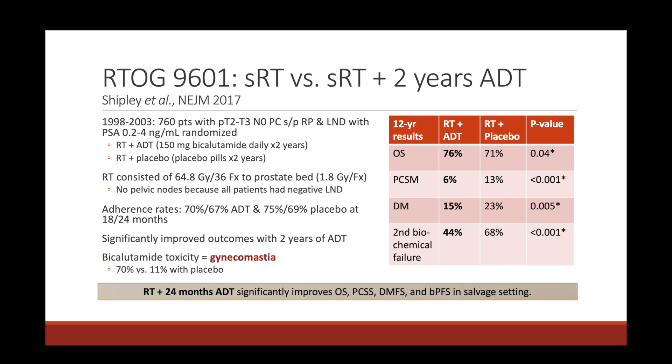There was about a 5% improvement in overall survival — 76% with ADT versus 71% with placebo. Prostate cancer mortality was cut in half: 6% with ADT versus 13% with placebo. There was about a 10% improvement in distant metastasis rates — 15% with ADT versus 23% with placebo. Biochemical failure rates were also significantly lower — 40% with ADT versus 68% with placebo. The major toxicity of bicalutamide was gynecomastia: 70% of patients versus only 11% in the placebo arm. RTOG 9601 showed that two years of ADT in the salvage radiation setting significantly improved many outcomes including overall survival.